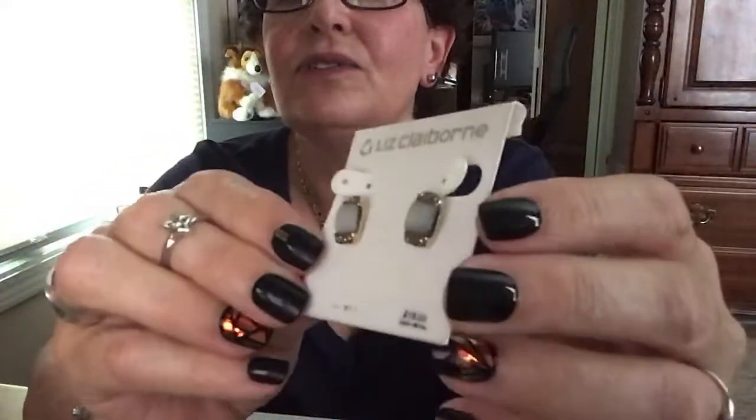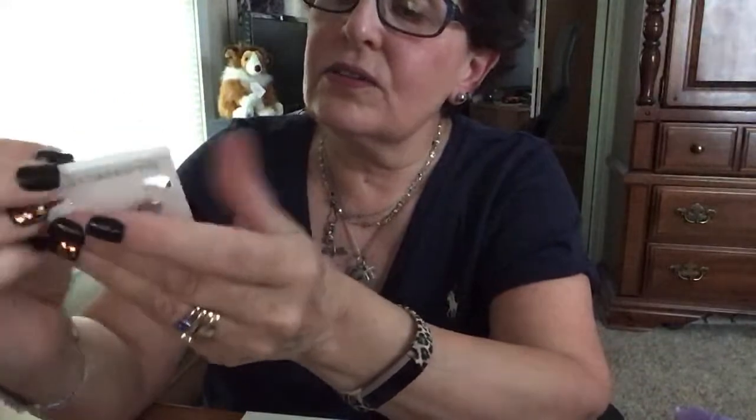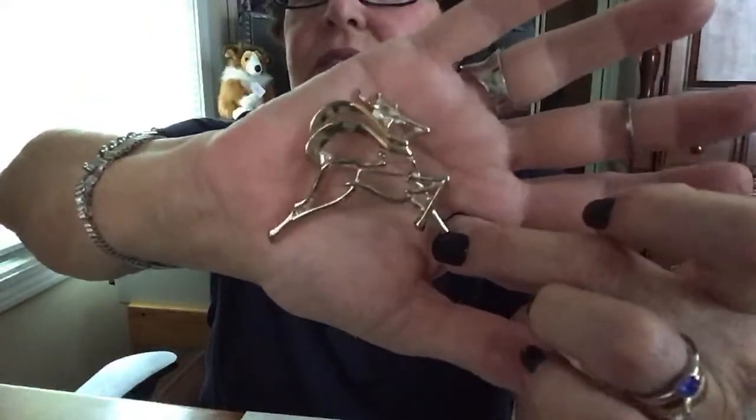This is so nice of you guys. Oh — really pretty Liz Claiborne earrings, nice quality. You guys are so generous — you could have sold these and made out well, and instead you send them to me. Just the kind of girls you are! Oh, look at this — that's a nice reindeer for Christmas. Look how good that looks!